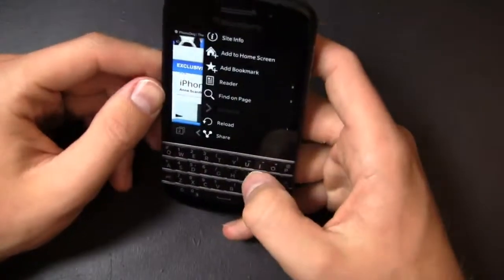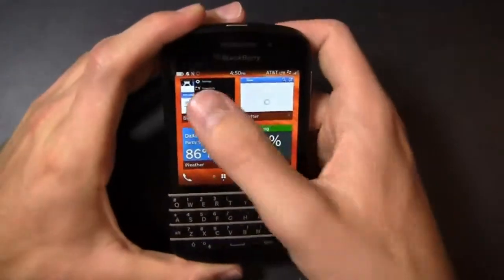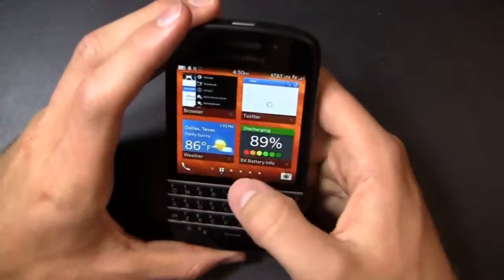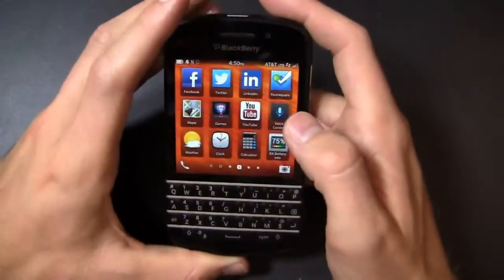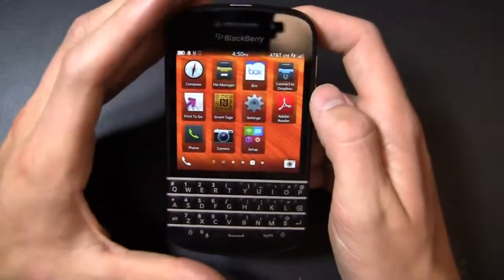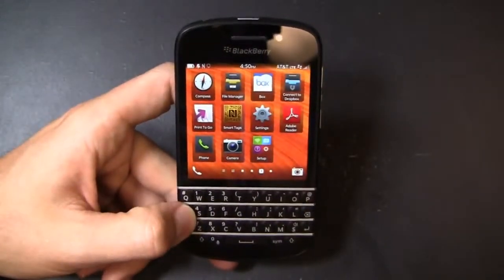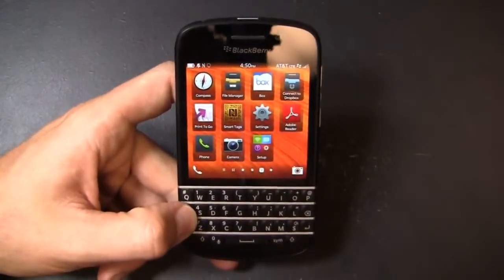Over here you've got shortcuts for settings, download, site info, and add to home screen. It does take some time to get used to the gesture-based navigation on BlackBerry 10 — swiping up sometimes doesn't register. Out of the box you've got social media apps, maps, Box, and Print to Go, plus your phone and camera. In part two we'll talk about the 8 megapixel camera and whether it can compete with Android, iOS, and Windows Phone 8 alternatives on the marketplace.